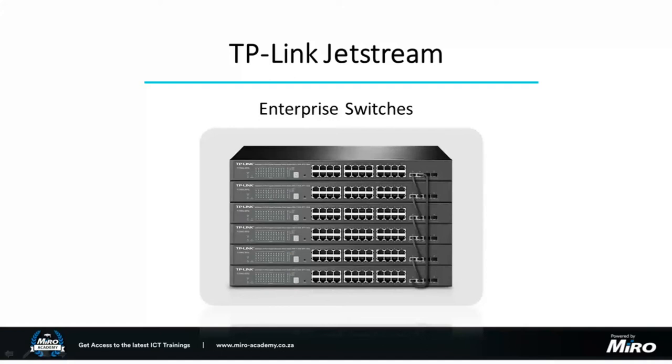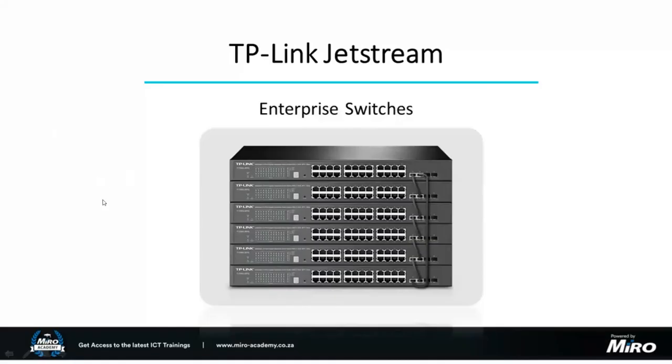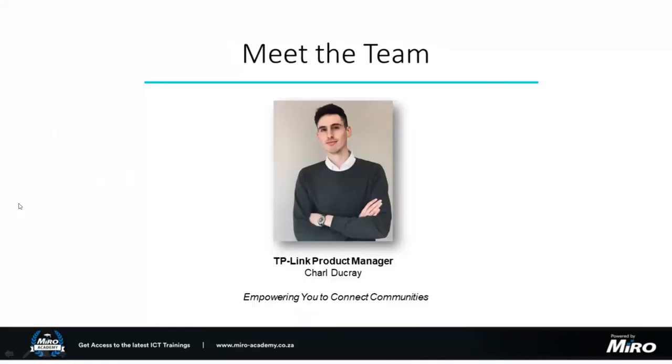We do a number of on-site training certifications as well as the Mirror Academy, the link for which we'll share at the end of this webinar, where we have a variety of webinars like this one as well as a bunch of different training sessions you can join. My name is Charl de Craye, I'm the TP-Link product manager at Mirror. I look after the portfolio here and work directly with business partners on larger projects, as well as working directly with the TP-Link team.